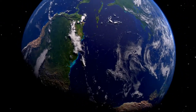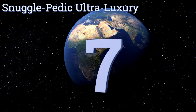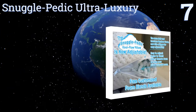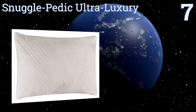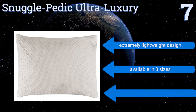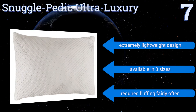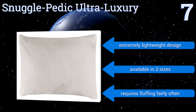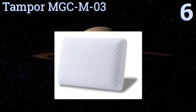At number seven, the Snugglepedic Ultra Luxury has been USA-engineered from a proprietary blend of interlocking eco-friendly and hypoallergenic foam pieces, topped off with a micro-vented and stay-cool bamboo cover. A 20-year warranty and 90-day sleep trial are also provided. It's an extremely lightweight design available in three sizes, but it requires fluffing fairly often.